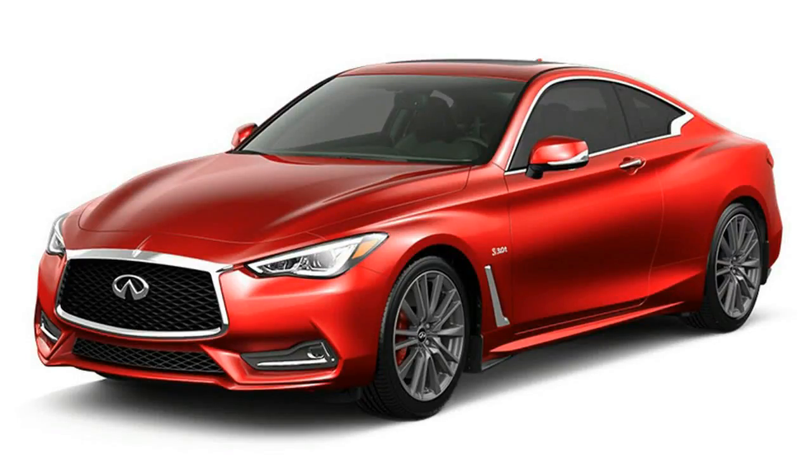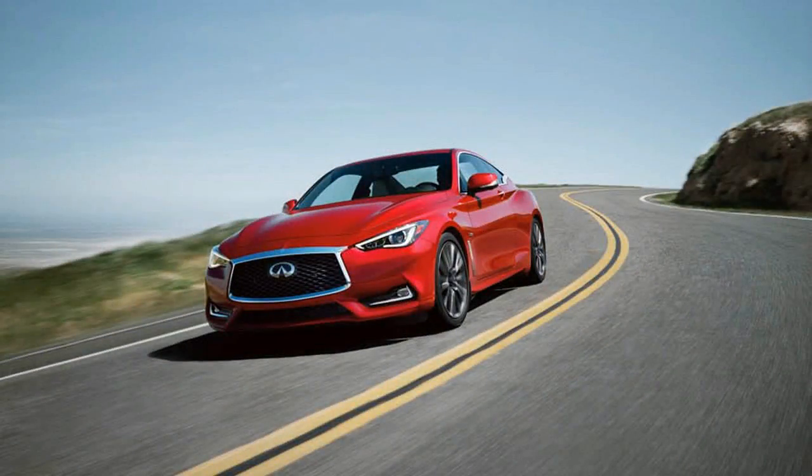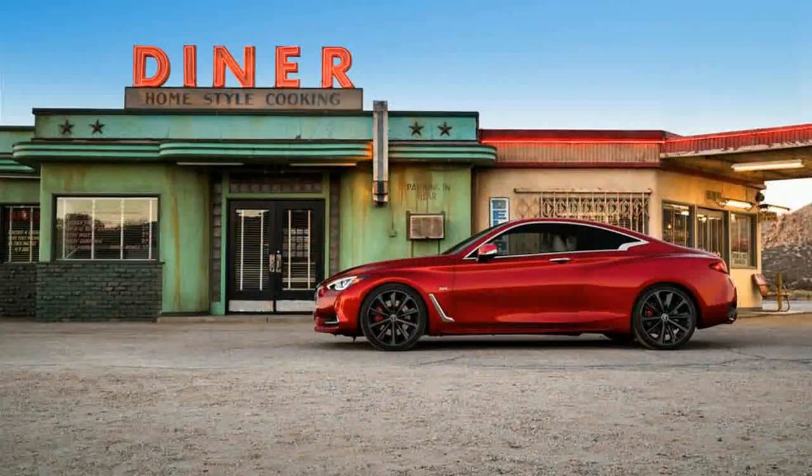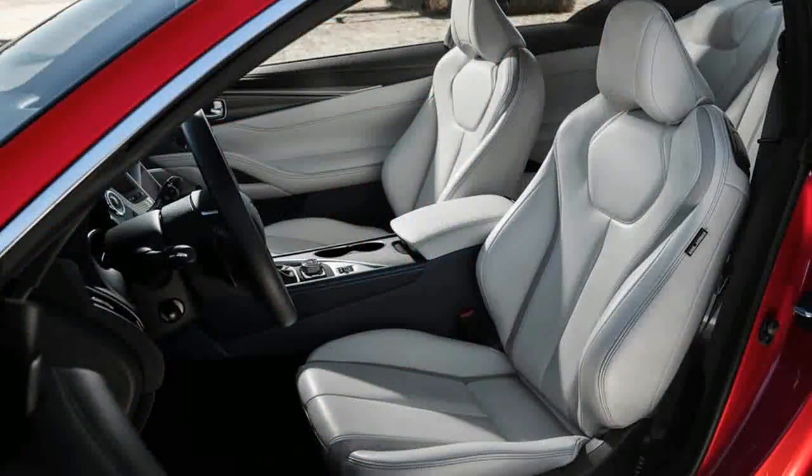The V6 revs quickly with minimal turbo lag, and it makes the Red Sport 400 speedy. It also makes a lot of high-pitched intake sounds without much exhaust noise. The Q60's sedan counterpart, the Q50 Red Sport 400, clocked 4.5 seconds for the 0-60 mile-per-hour sprint in our tests, and Infiniti says the nearly 3,900-pound coupe weighs just 9 pounds more than the sedan. They share the same 7-speed automatic and gearing, so we expect equivalent straight-line performance.